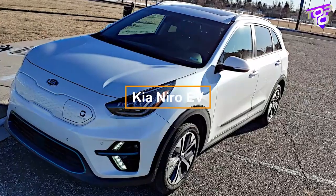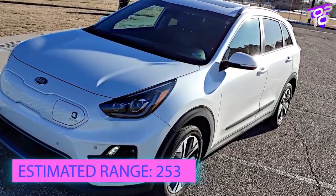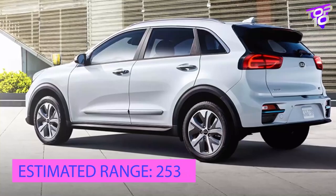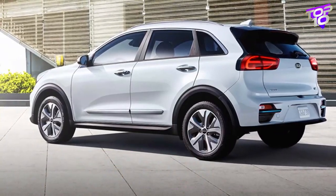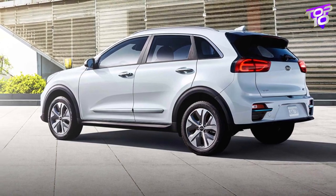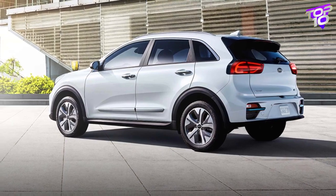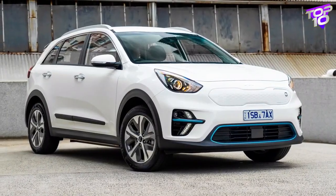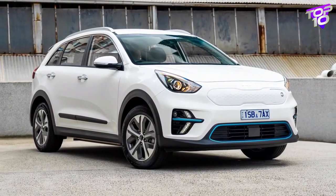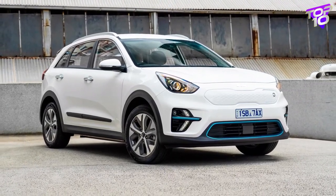The Kia Niro EV is a member of a lineup of hatchbacks that are available in fully electric, hybrid, and plug-in hybrid variations, all of which underwent a complete makeover for the 2023 model year. The 2023 Niro EV has the same platform as its predecessor and is expected to have a maximum range of 253 miles, thanks to a 64.8 kilowatt-hour battery pack, 201 horsepower motor, and standard front-wheel drive.